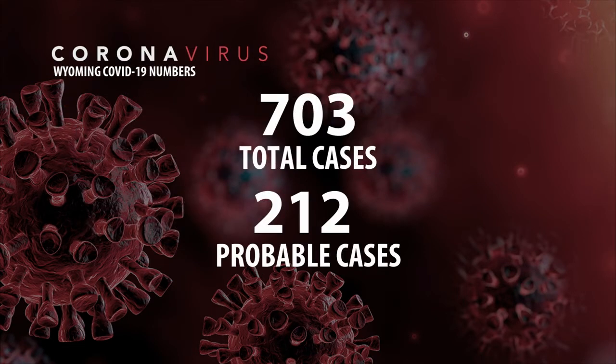The two cases here in Yellowstone County — a woman in her 20s and a woman in her 60s. Yellowstone County now stands at 13 active cases and 102 total cases. The state total is now 525, with 464 of those recovered. Meanwhile, in Wyoming, the number there now stands at 703 total cases, with an additional 212 cases considered probable. 17 people have also died there as a result of COVID-19.